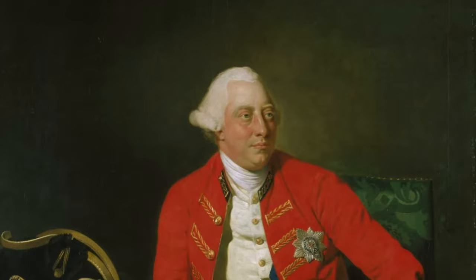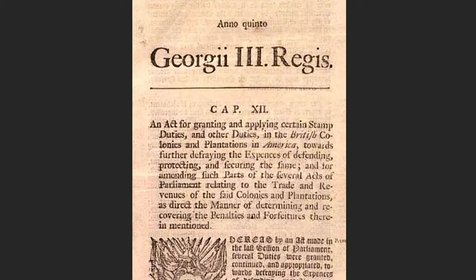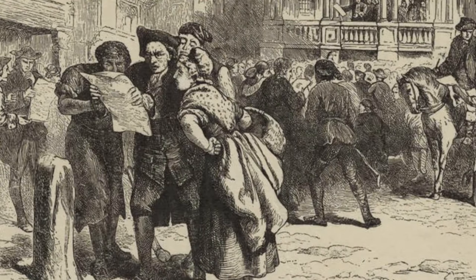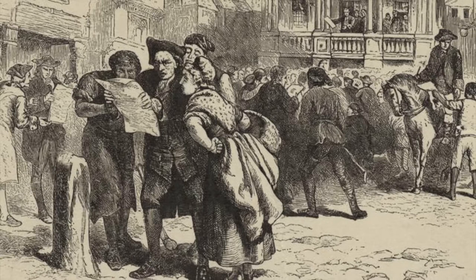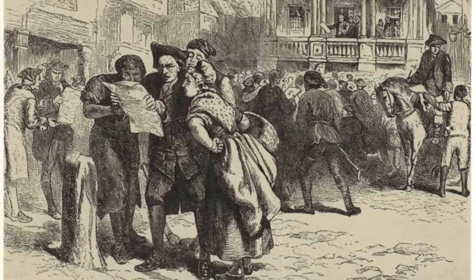The British provided significant support to the colonies during the French and Indian War. In fact, King George III thought this support so significant that as soon as the war was over, he began to tax the colonies for imported goods that the colonies couldn't otherwise produce themselves. It all started with the Sugar Act in 1764, which didn't just create a tax on sugar, but all imported goods that the colonists bought.